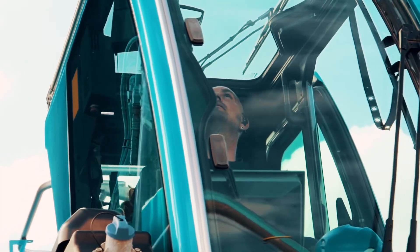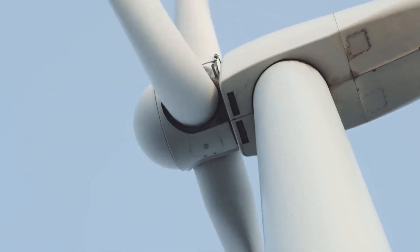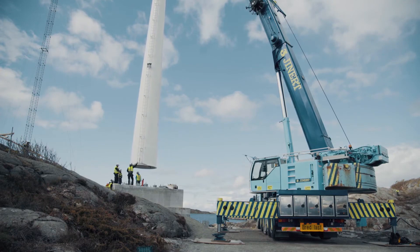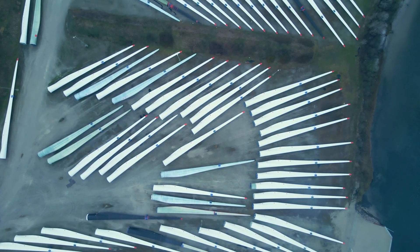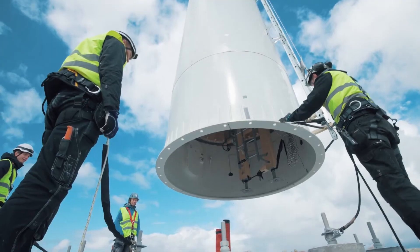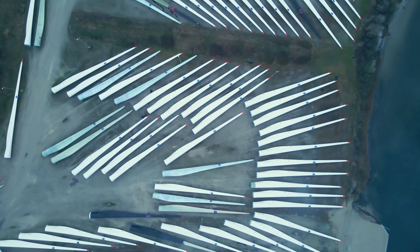This protective layer contributes to a controlled internal air volume within the solid wood tower, enhancing stability and combating humidity. Modvion asserts that the laminated wood's strength and lightness enable a lighter tower compared to conventional steel counterparts. The tower's modular design facilitates easier and more cost-effective transportation, eliminating the need for lengthy permit procedures, as it can be transported on standard roads.